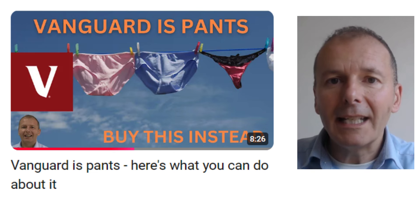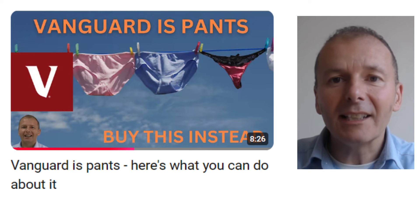So hopefully you know already that Vanguard is pants. The platform is very limited in terms of the funds that it has, and that's anti-competitive. Also some of their products like Life Strategy are really poor performers, and you can easily find something better, more suited to your needs.